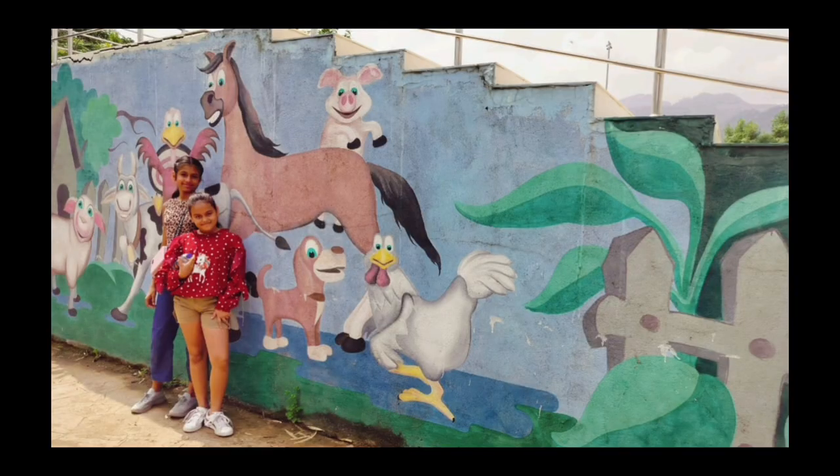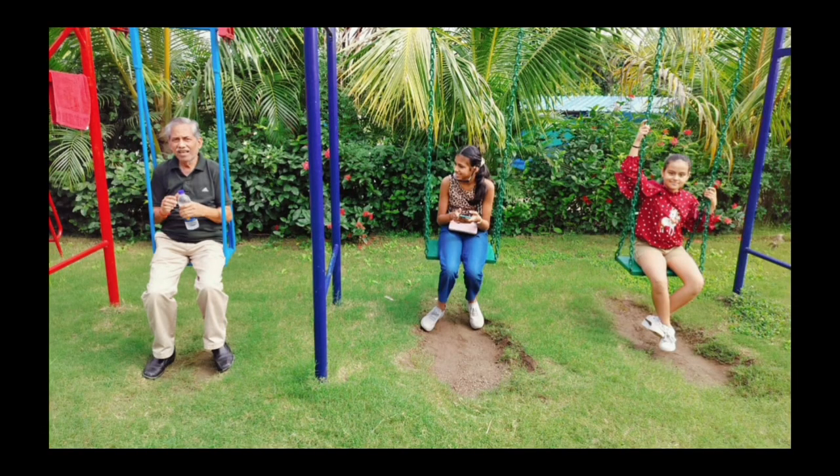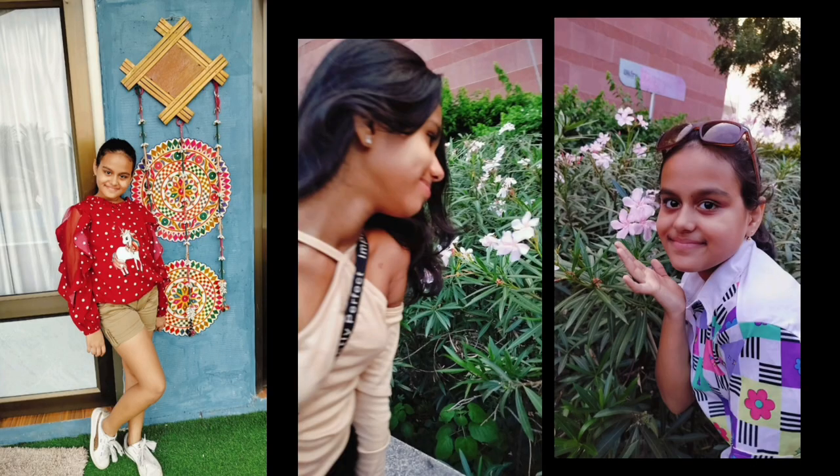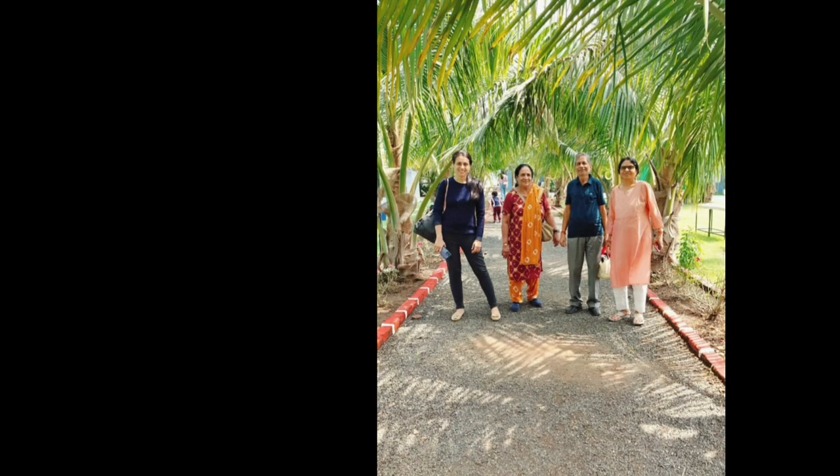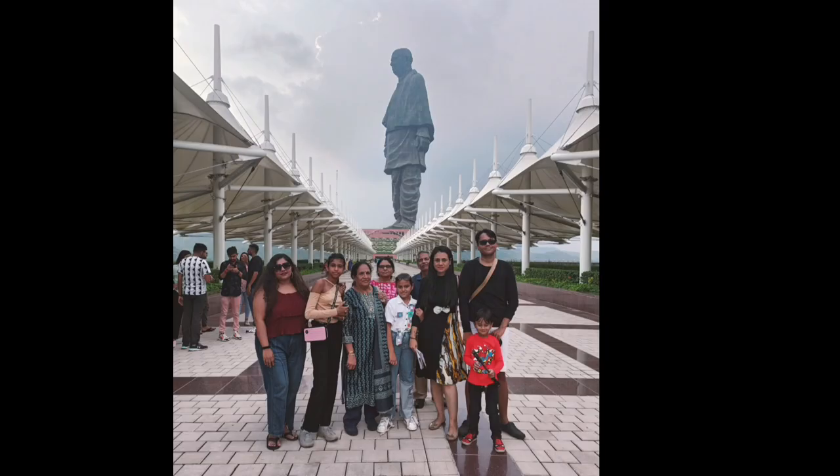Post the mall, we went to the resort. We played lots of games — carrom, badminton — and enjoyed ourselves. After that we had dinner at the resort itself, and that was the end of Day 2. Good night.